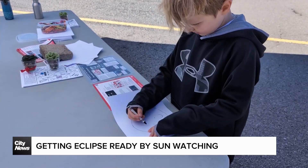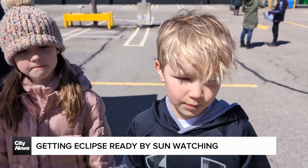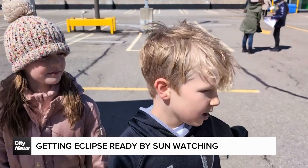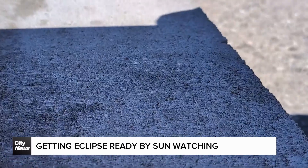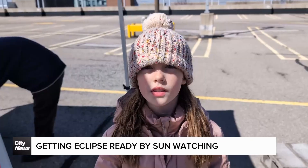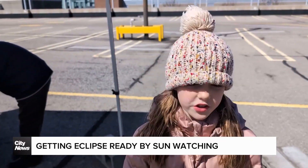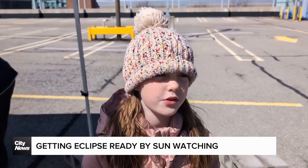What are you doing over here? We're drawing pictures and then punching holes in them so that we can put them down on the block and make an image. Is it kind of difficult or is it easy to do that? It's pretty easy — you just draw a picture and punch holes on the lines that you drew.